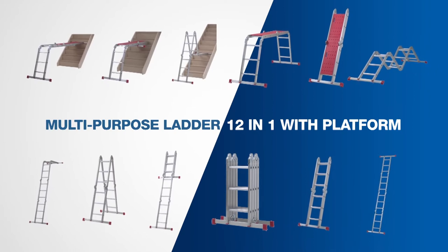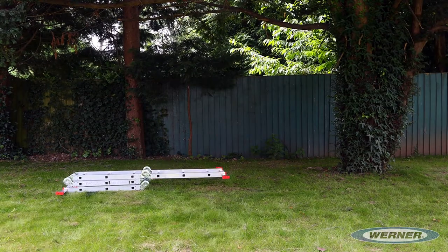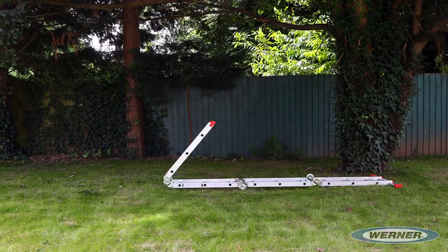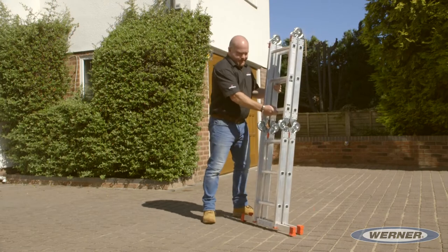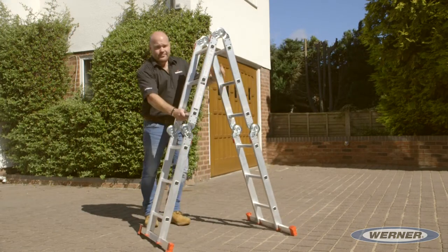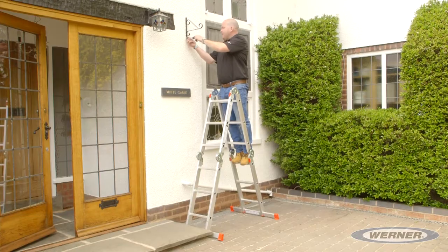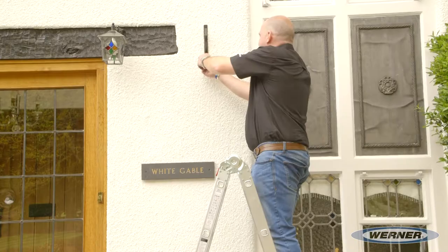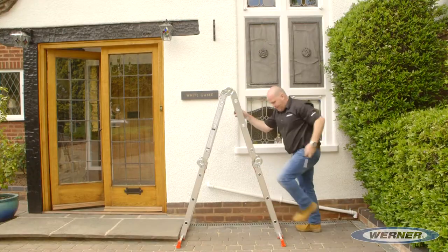Introducing Werner's 12-in-1 multi-purpose ladder with platform. This is a super versatile multifunctional ladder with 12 different positions in one portable package, ideal for outdoor jobs and gardening. Werner's 12-in-1 can be used as a step ladder with a maximum height of 1.65 metres, ideal for getting to those just out of reach areas and easily accessed from both sides.